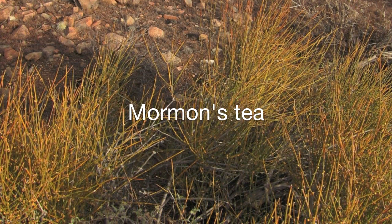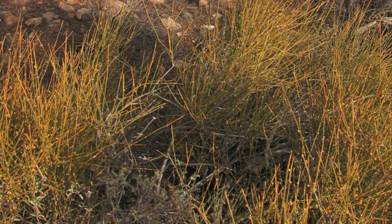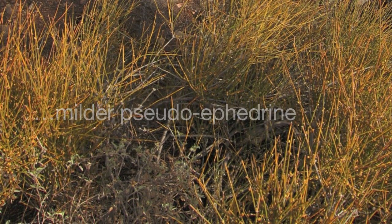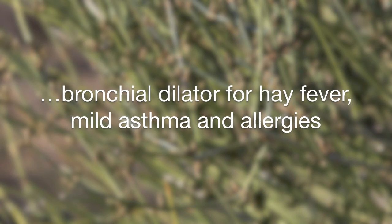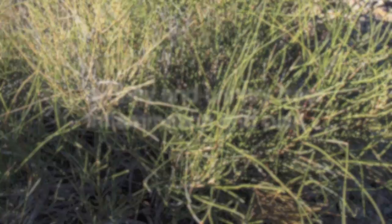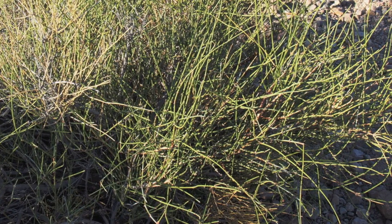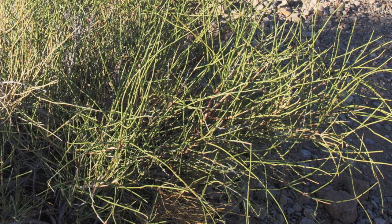Mormon's tea, unlike its Chinese cousin which contains the powerful alkaloid stimulant ephedrine, has a milder pseudoephedrine in its phytochemistry. A tea prepared from the stems made an effective remedy as a bronchial dilator for hay fever, mild asthma, and allergies. The tea was also used to relieve low blood pressure problems. Its traditional use was to relieve kidney and urinary tract inflammation and pain. Its roots were dried, made into a powder, and applied topically to all kinds of sores, including those caused by syphilis.